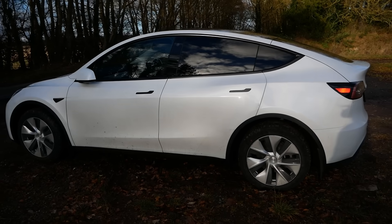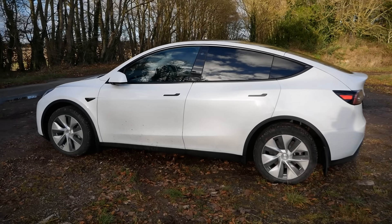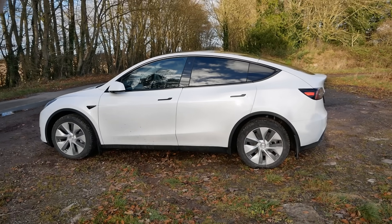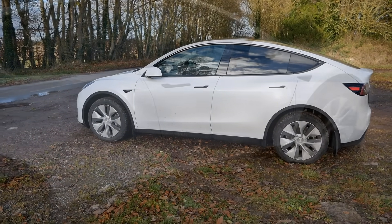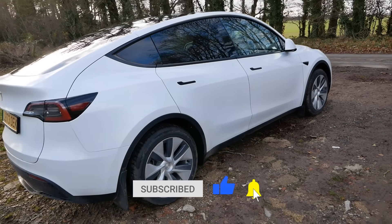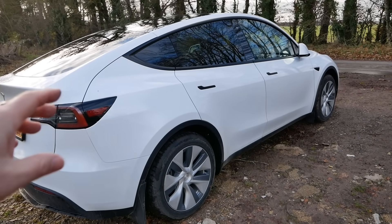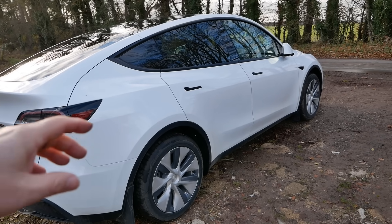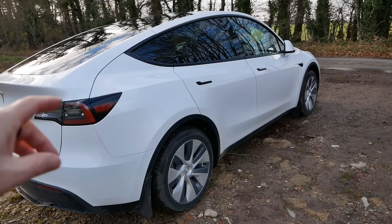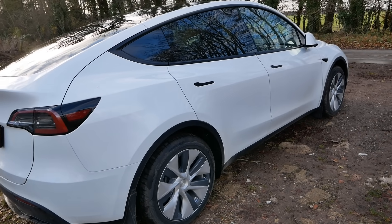Tesla have really improved their build quality over the years and in particular the Shanghai vehicles are built to a very high standard. Comments about Tesla build quality are no longer justified - it's a thing of the past and these are built just as well as European vehicles. If you found this useful please click the thumbs up button and subscribe. If you want to know more about the Model Y I'll put a link in the description to a playlist of other videos on this vehicle, and write in the comments if there's anything in particular you want to know.